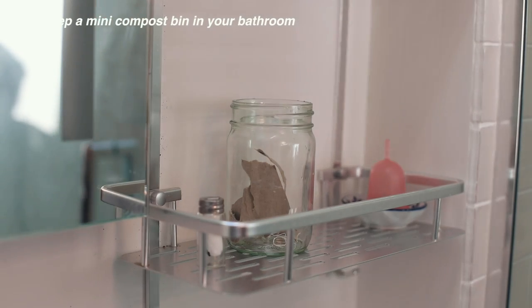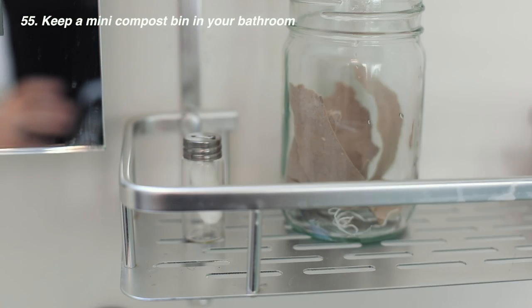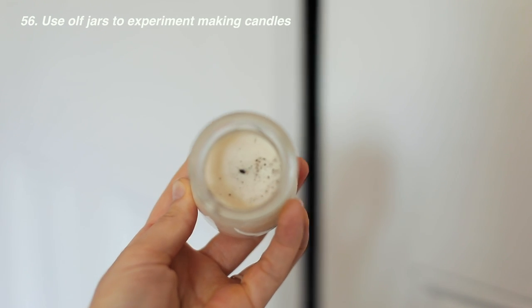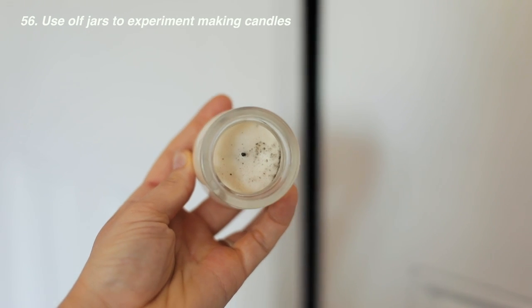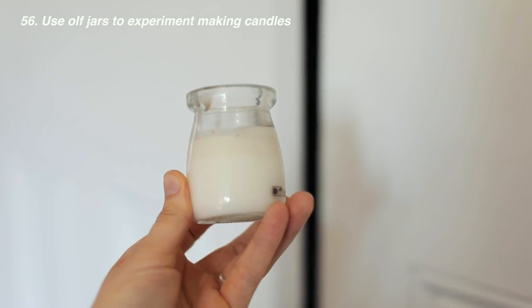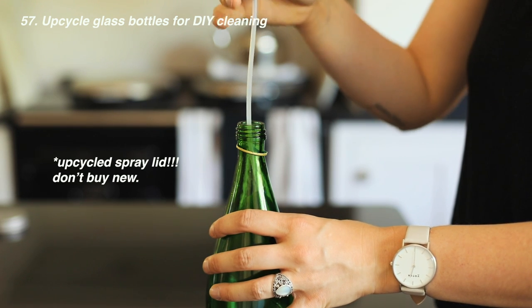Another way to reuse a glass jar is to keep a little compost bin in your bathroom, especially if you're using compostable floss. If you're making DIY candles, using glass jars you already have is a great way to upcycle them without worry. If you ever get glass bottles of fizzy water, you can turn these into cleaning spray bottles — all you need is a spray lid to go on top.